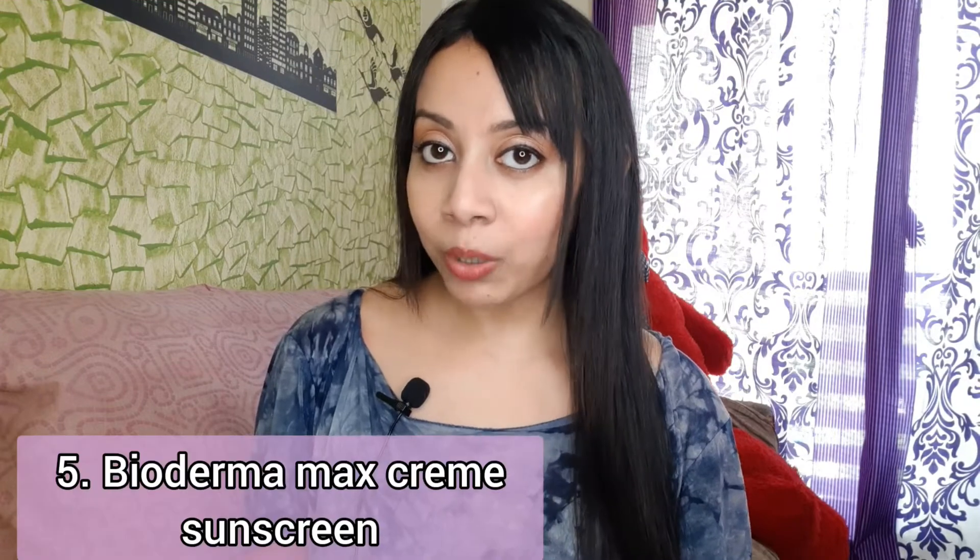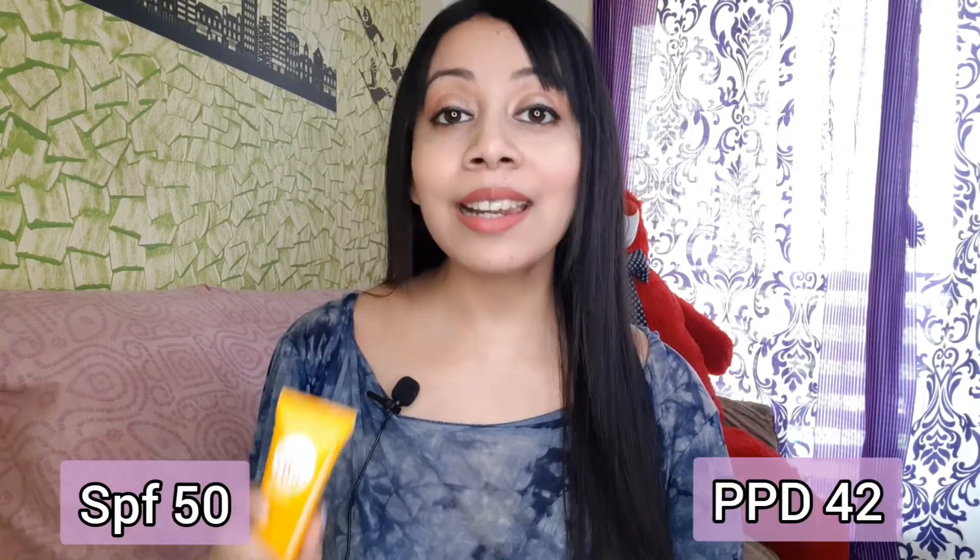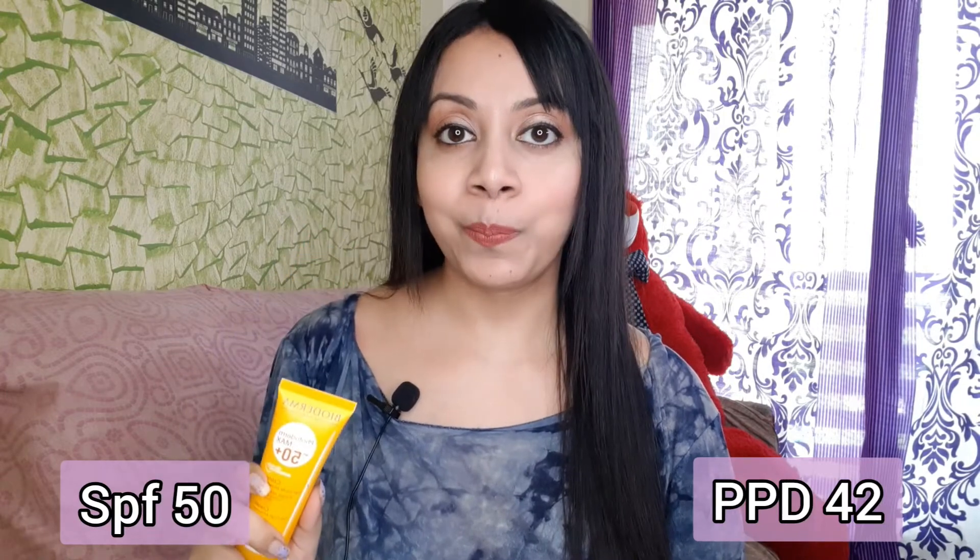No questions about it — this sunscreen gives the best UV protection on today's list. Now about the texture: this sunscreen is meant for normal to dry skin. Obviously if you have oily or combination skin it feels a bit heavy, but not greasy, sticky, or oily — just heavy. And if you have oily skin and you live in a hot and humid area like Kolkata or Mumbai, stay away from this.